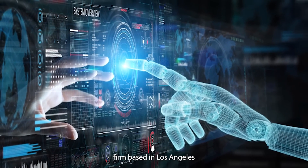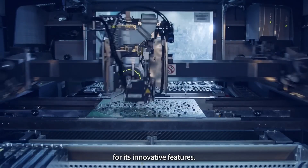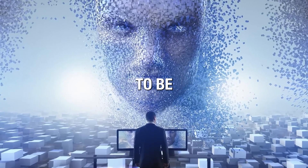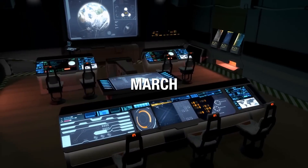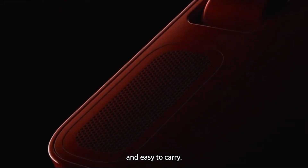Launched by Rabbit, an AI firm in Los Angeles, the R1 has captured significant attention for its innovative features. With a price tag of $199, it is expected to be available for shipping around March or April. The R1 is a compact and portable device and easy to carry.